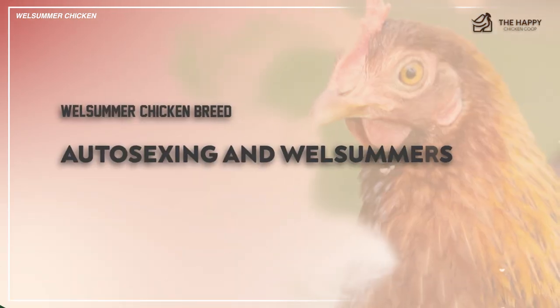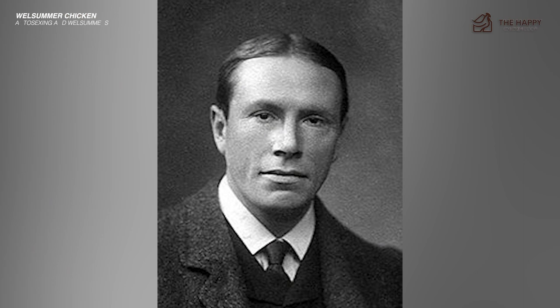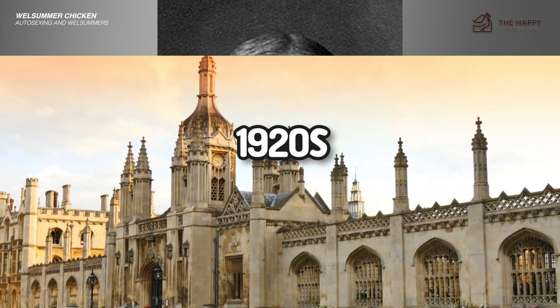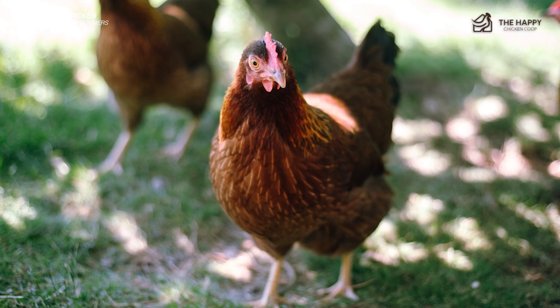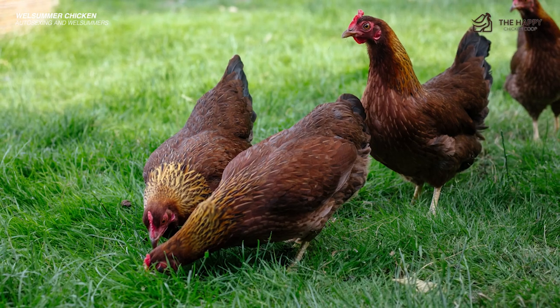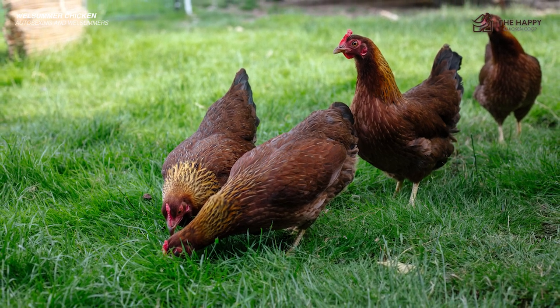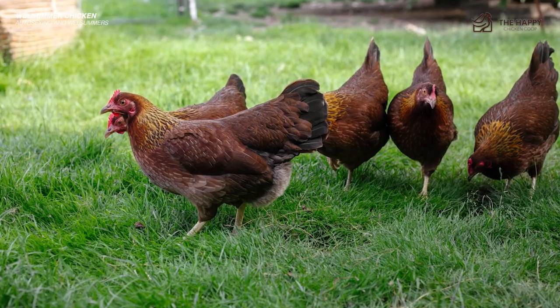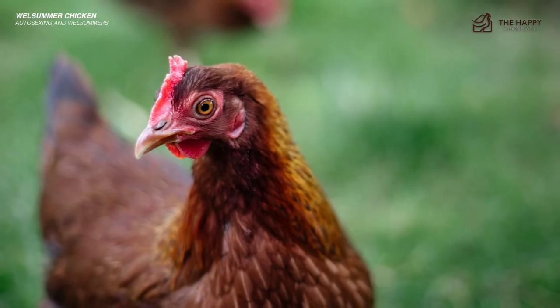Auto-sexing in chickens was first studied by Dr. R. Punnett in the 1920s in Cambridge, England. He theorized that the gene controlling the expression of barred color patterns was different in male and female chickens — the male would receive two barred genes, whereas females only get one. This would mean that male chicks were lighter than females. His theory was proven correct, and he was later able to create auto-sexing breeds such as the Cream Legbar.